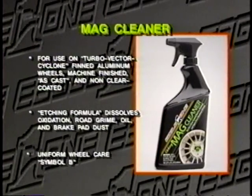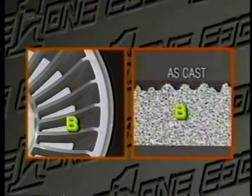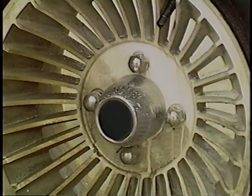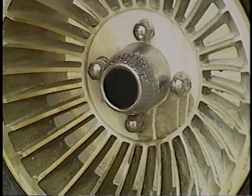Eagle One Mag Cleaner is formulated exclusively for use on machine-finished aluminum wheels with open pour S-Cast sections that are not clear coated. It is identified by Uniform Wheel Care Symbol B. A machine-finished surface has fine grooves that you can see and feel — similar to the grooves of a record. Open pour S-Cast sections have a rough, porous texture. Spray on Mag Cleaner; it quickly removes built-up road grime and brake dust from the pores of the aluminum by etching the surface. Rinse very thoroughly.